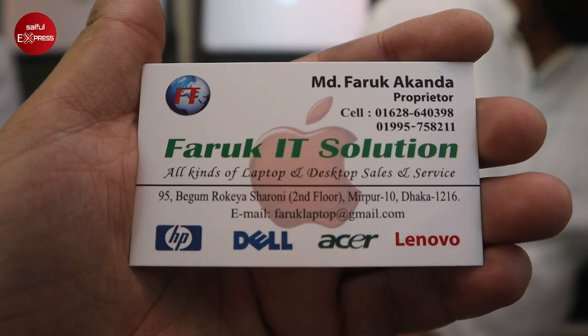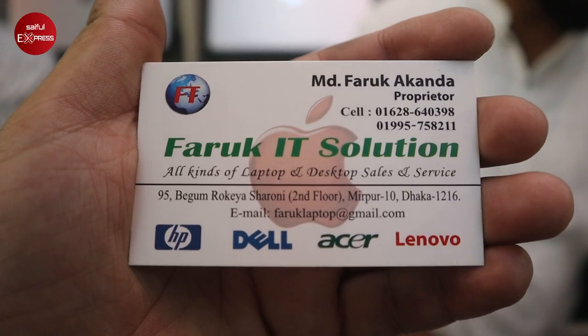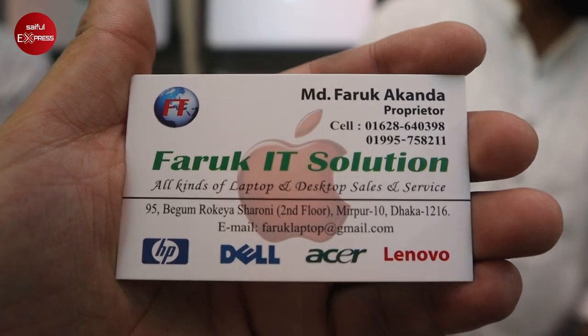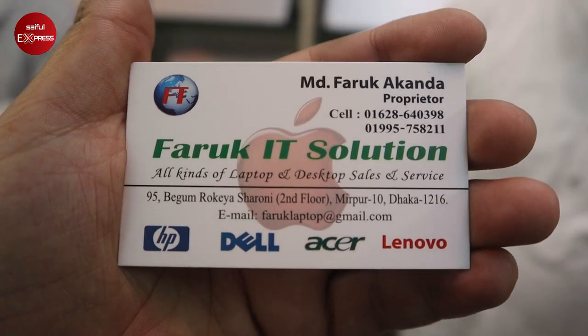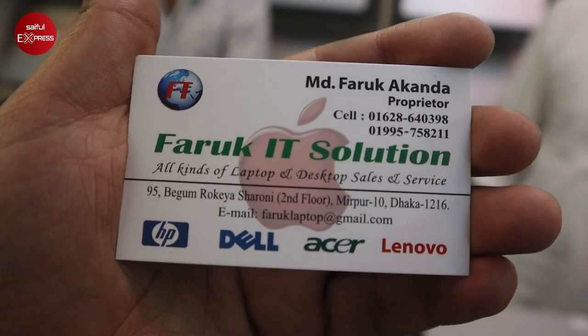Friends, let me show the card. My name is Faro — Kitee Solution, Mirpur Dosh 10, Bangla Bank area. You can contact us. This is the video. We sell used laptops and you can buy a laptop via courier.